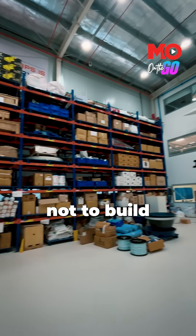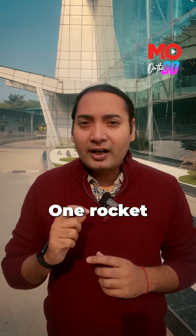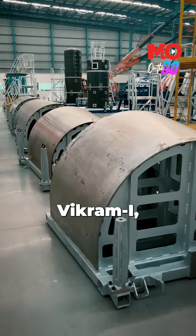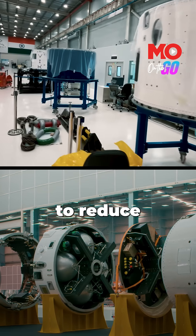The Skyroot facility is designed not to build a single rocket, but to build launch vehicles at regular intervals — at least one rocket a month. Behind me is a 1-1 scale model of Vikram 1. Unlike earlier systems that relied heavily on metal structures, Vikram 1 is built to launch small satellites and uses large carbon-composite structures to reduce weight — it's a fully carbon-fibre composite launch vehicle.